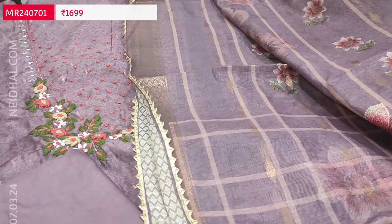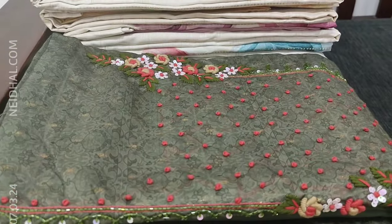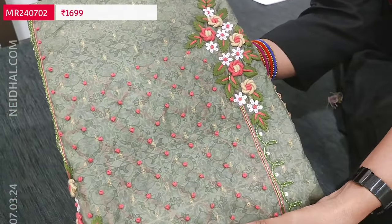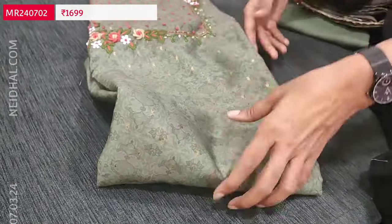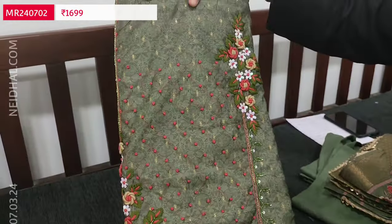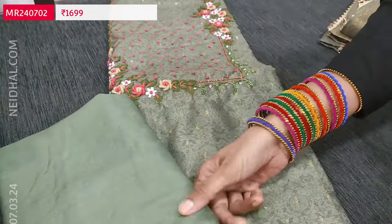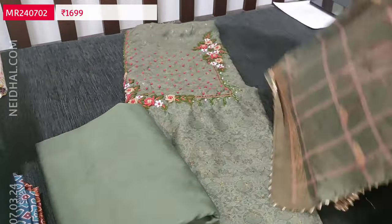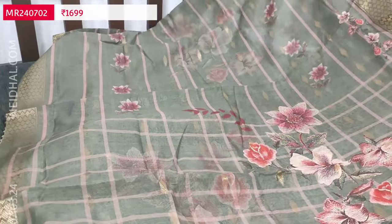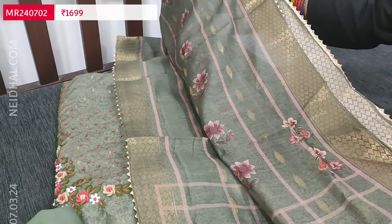Cost of this three-piece set is 1699. If you like this product, you can place your order directly from our website nahidal.com. The second color is a beautiful green shade with the same kind of work. All these are lightweight silk cottons; lining is needed. Matching spun cotton bottom and dupatta — it's a digital printed silk cotton dupatta in a dark cement green color. These sets are priced at 1699.